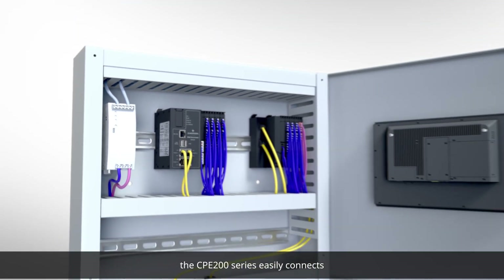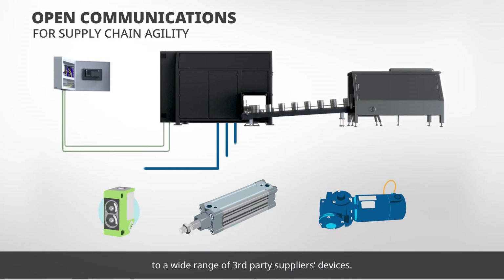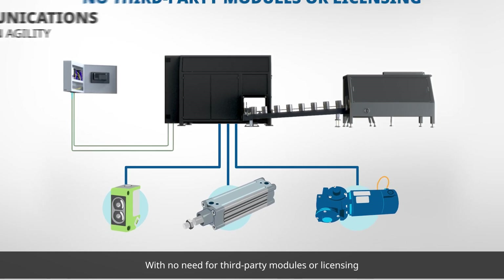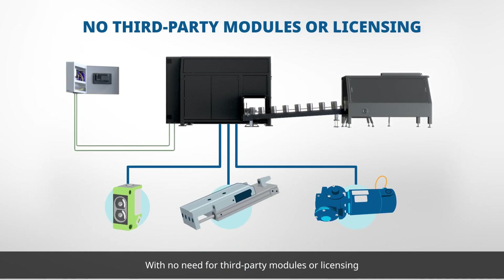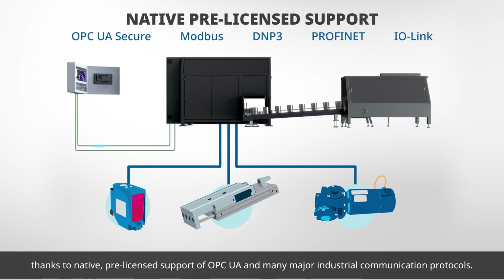Open and agile, the CPE 200 series easily connects to a wide range of third-party supplier devices, with no need for third-party modules or licensing thanks to native pre-licensed support of OPC UA and many major industrial communication protocols.